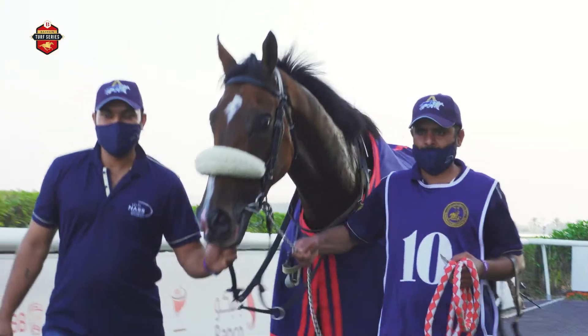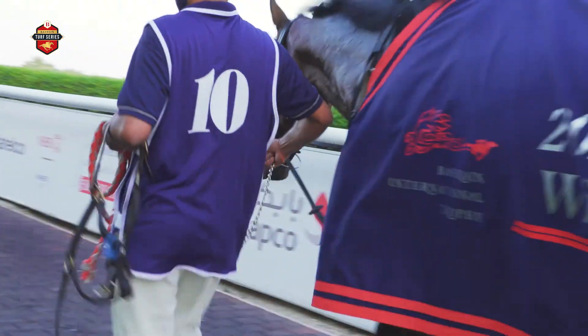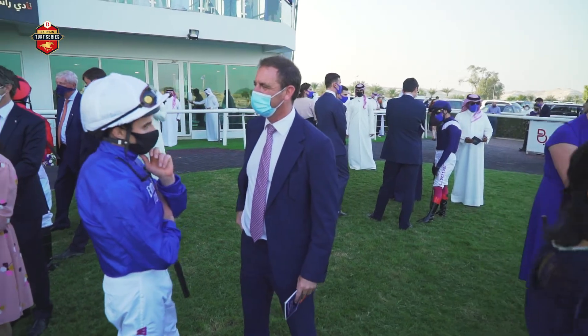The Bahrain Turf Series is an evolution from the success of the Bahrain International. It's been an unbelievable success story over the last couple of years, with a fantastic experience last year from European trainers coming over and bringing five Group 1 winners to compete in the race.